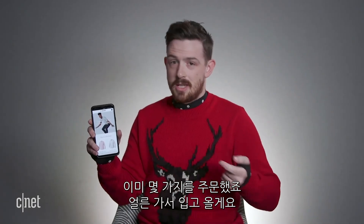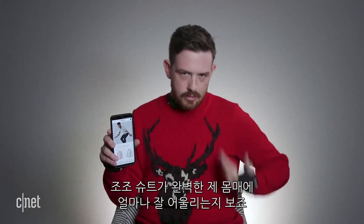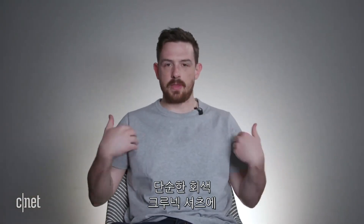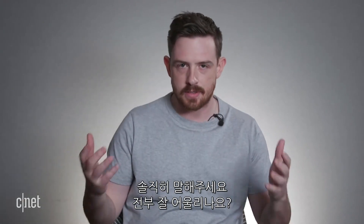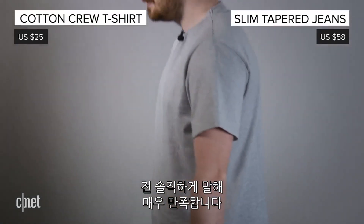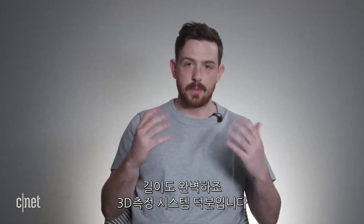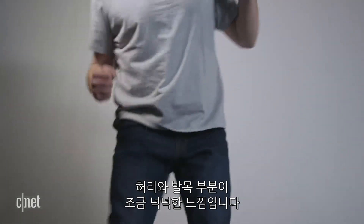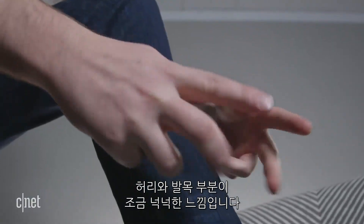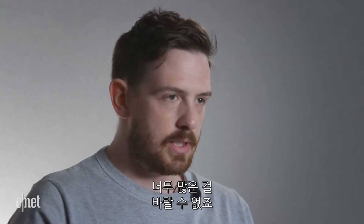I've already ordered some items, so I'm going to jump into those and show you what the Zozo apparel line looks like. I went with a simple grey crew neck and some dark blue straight slim jeans. The major question is: how well does it all fit? The grey crew neck sits exactly as I want it to — it's the right length, all thanks to the 3D measurement system. The jeans are a little bigger than expected, with some give around the waist and ankle; I'd like them a bit tighter, but that's what a slim straight jean is.